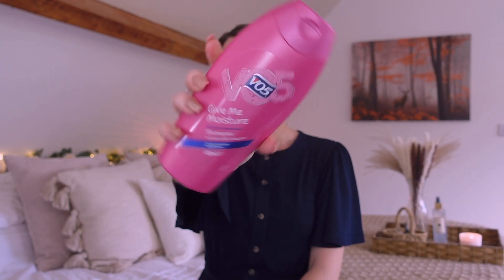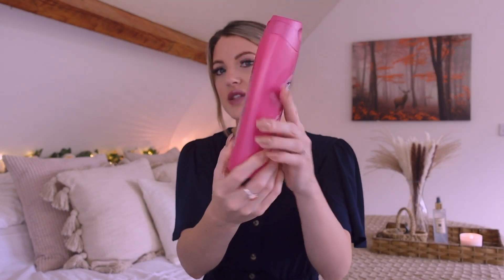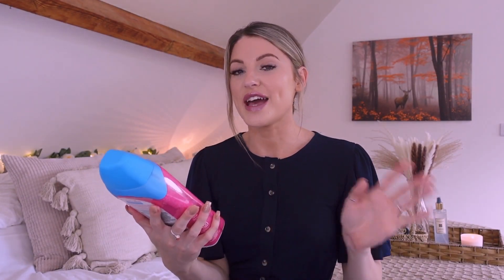Next up I've got some shampoo — I've really been enjoying this VO5 shampoo. This is the Give Me Moisture one, infused with five vital oils for intense hydration for dry hair. Since I've been getting highlights done my hair is so dry, and I'm definitely not going to continue with the highlights — I'm just going to let them grow out. This shampoo has actually been really helping, along with conditioner and masks. This is a bigger 400ml bottle and it was only £1.49, so a pretty good price.